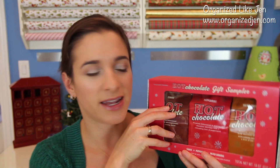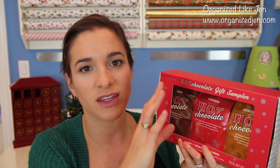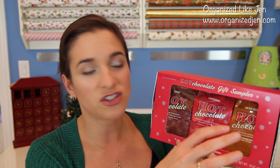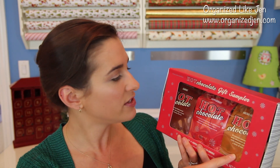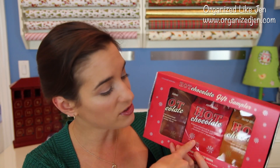I saw this in Williams-Sonoma and got so excited — they have a gift sampler of my favorite hot chocolate ever. It's actual shavings of chocolate that make the most decadent hot chocolate. This sampler is a really nice gift — for $29.95 you get all three flavors: classic, peppermint, and salted caramel. These are generous, quality amounts and I think it's just a really fun gift.